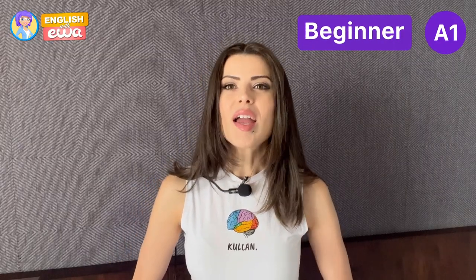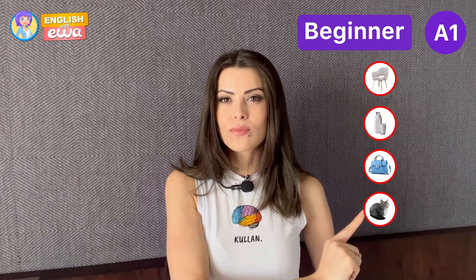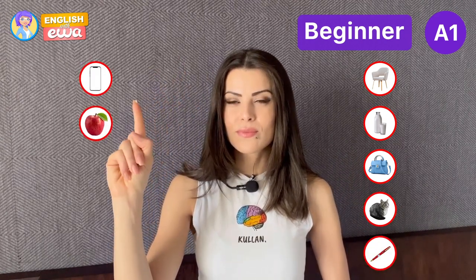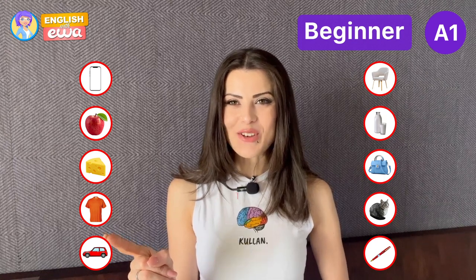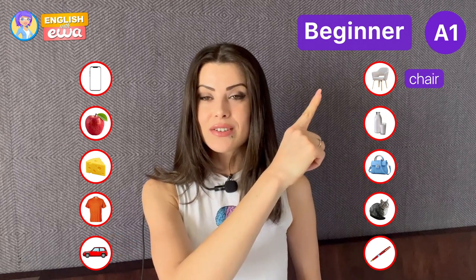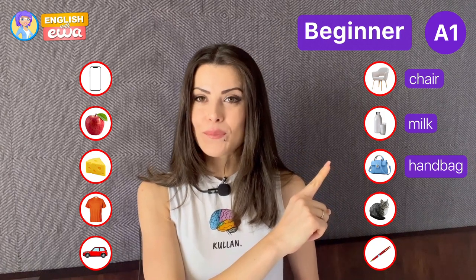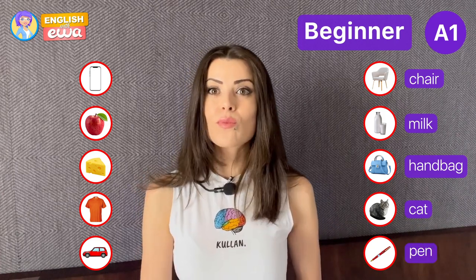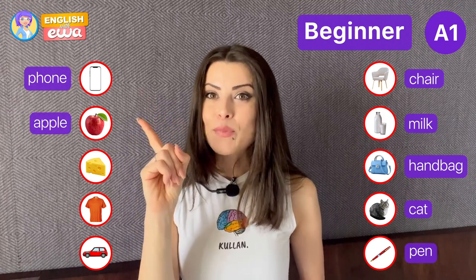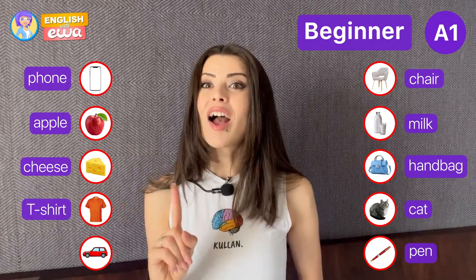What is this? Let's start with A1 level. Can you name these things? Okay, let's see if you got those: chair, milk, handbag, cat, pen, phone, apple, cheese, t-shirt, car.